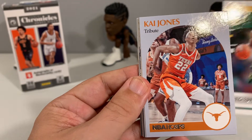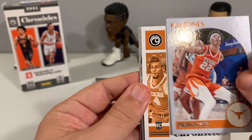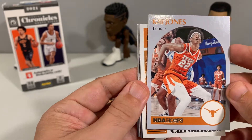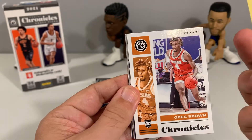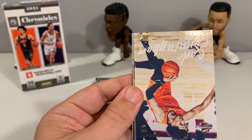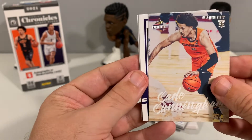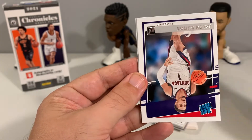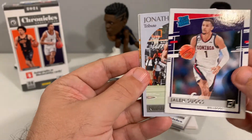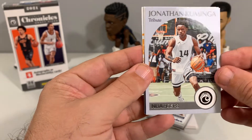We had Jared Butler, then Kai Jones — I actually like these cards, it's the 1990 Hoops set style. I collected those as a kid. We had Greg Brown, Cade Cunningham — nice Cade Cunningham card. Really looking forward to watching him play this year. And then we got Jalen Suggs right behind him, then back-to-back Kuminga.